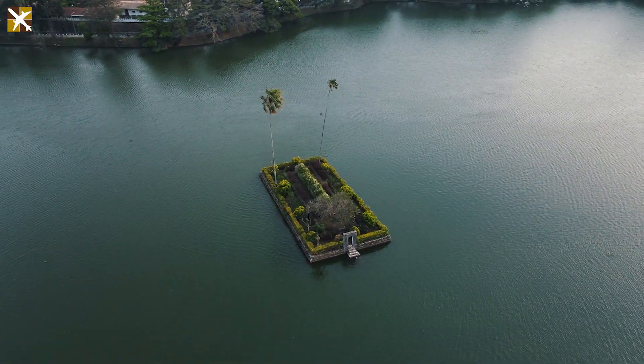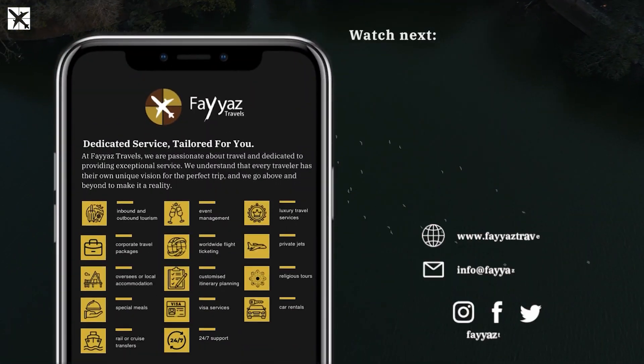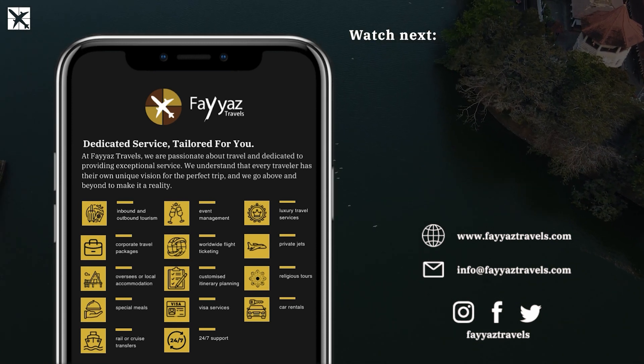This wraps up our four-day cultural exploration in Sri Lanka. If you enjoyed this preview, like and share our video, and don't forget to subscribe for more enriching travel experiences. Thank you for choosing Fahya's Travels, where every journey is a story. Until next time, happy travels!